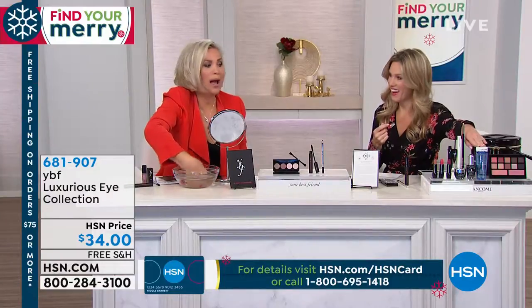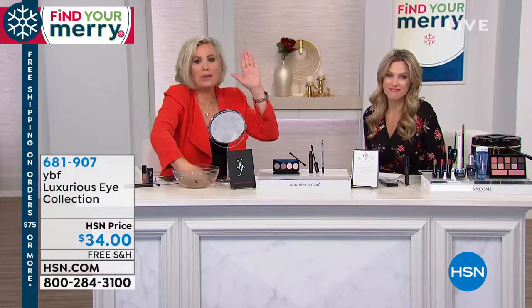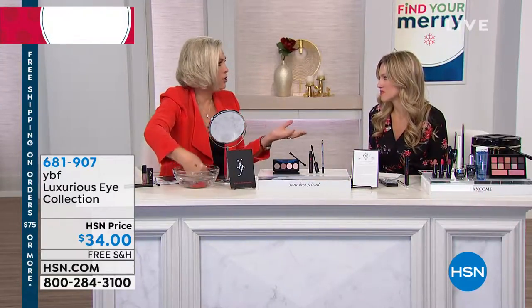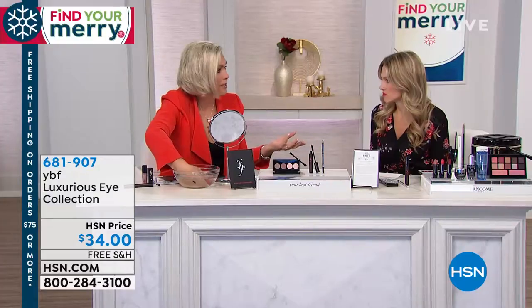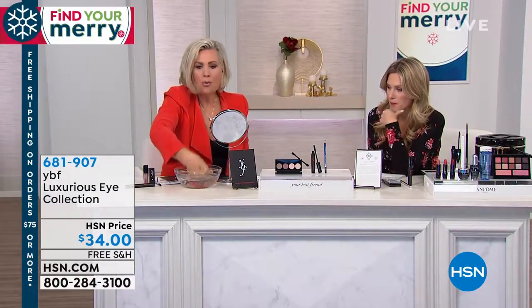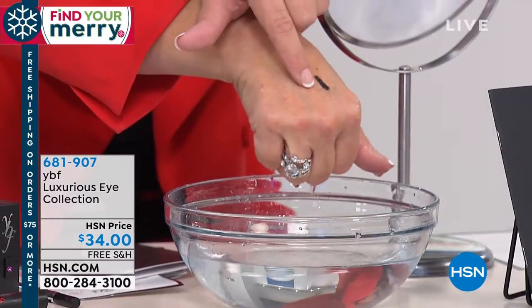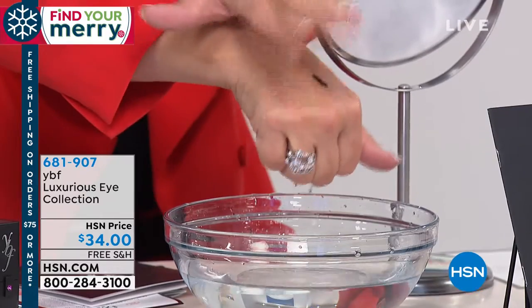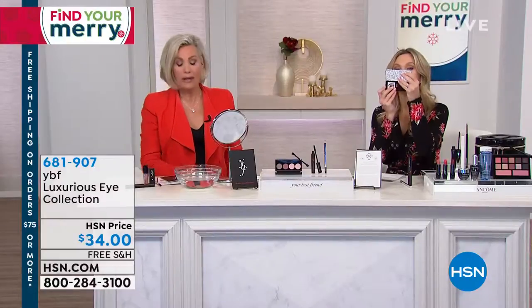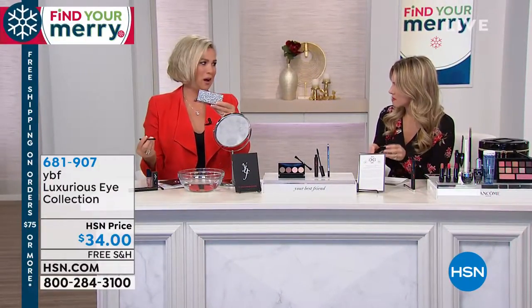Yes it is. In the beautiful Lancôme box you have their favorite eye makeup remover, the Bi-Facil. I've used it for 25 years — it's the best. Every time I was a model doing 15 shows a day, you'd have to have something delicate to take your eye makeup from show to show. You'll need it to take off your liner, because once you put the black liner on in this collection it doesn't come off until you use your Lancôme eye makeup remover. It's a gel formula that goes on and stays on, but every woman needs a little something special for the holidays.